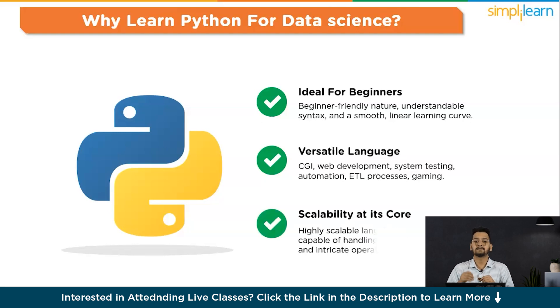The third reason is scalability at its core. Python emerges as a highly scalable language capable of handling extensive and intricate operations — from processing massive data sets to executing sophisticated deep learning and machine learning algorithms. Python proves its scalability across diverse computing scenarios.